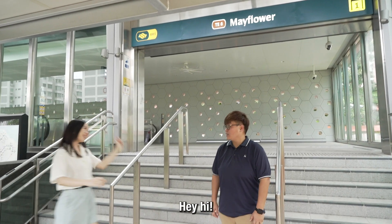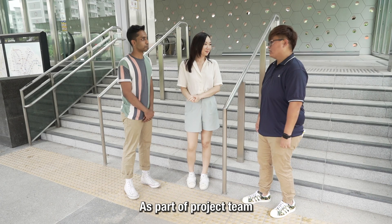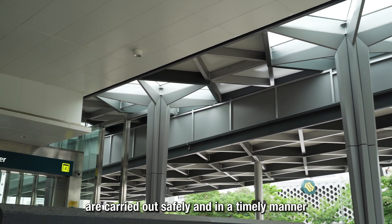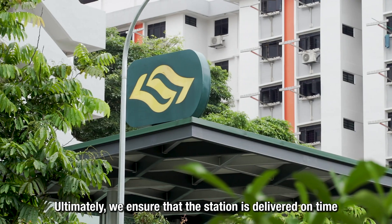They meet Weyling, the project manager for Mayflower Station. As part of the project team, she was stationed on-site to ensure construction works were carried out safely and on time. It's always a balancing act concerning progress, budget, and safety — but ultimately, the station is delivered on time.